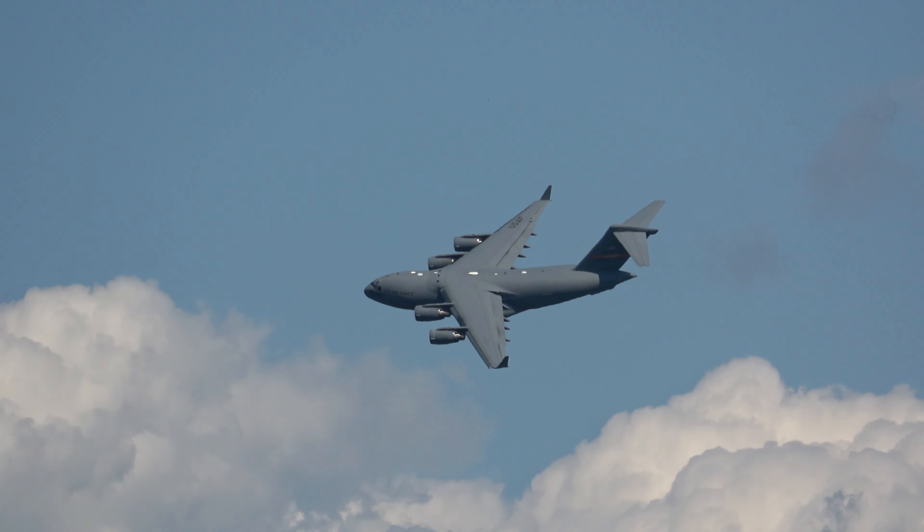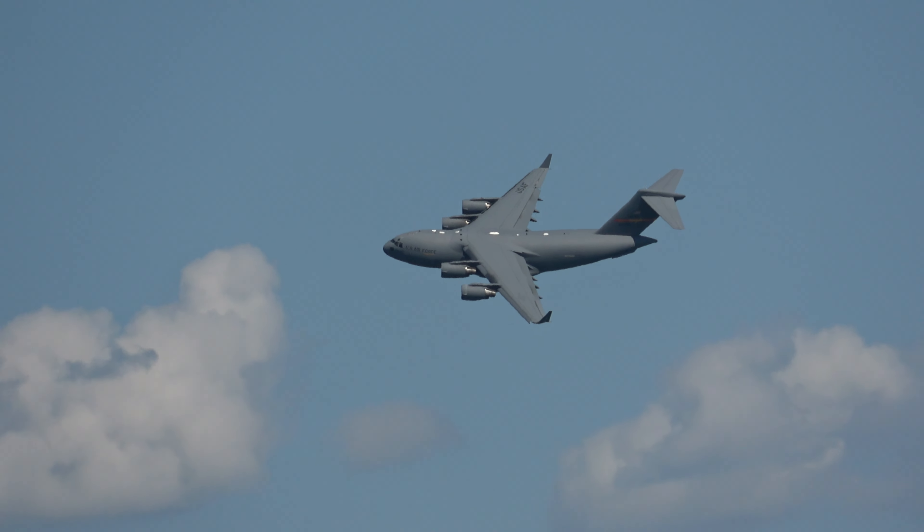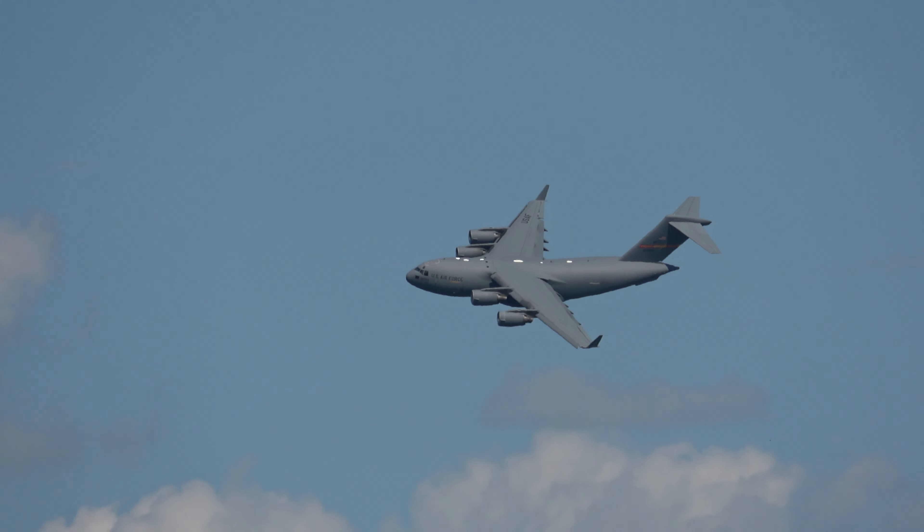As you can see, the C-17 is extremely maneuverable at both high and low speeds, making it easy to operate in any tactical situation. Now, here are some interesting facts about the C-17.